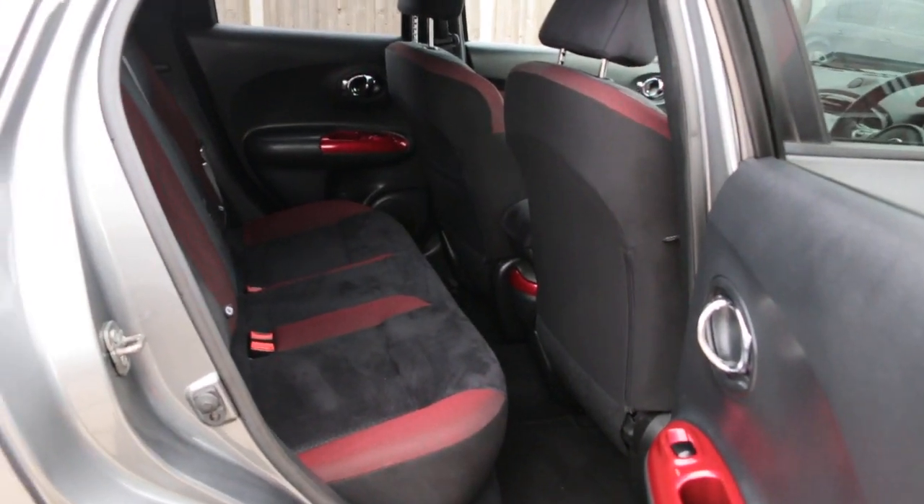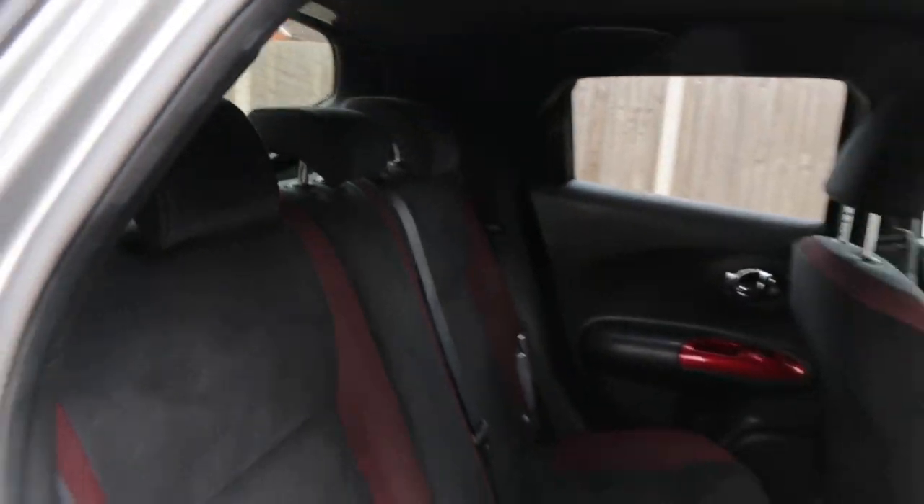Alcantara interiors, side and front airbags, five headrests, ISOFIX, and child seat preparation.